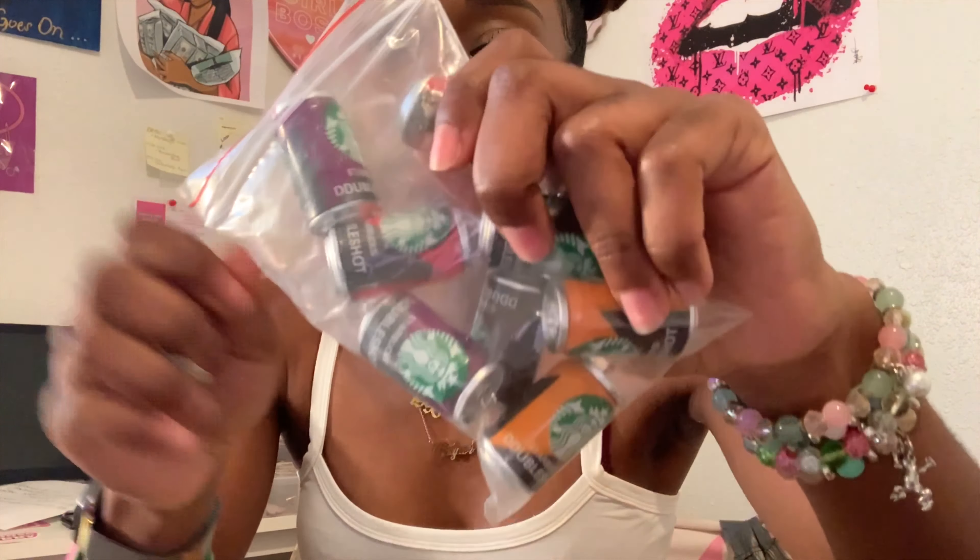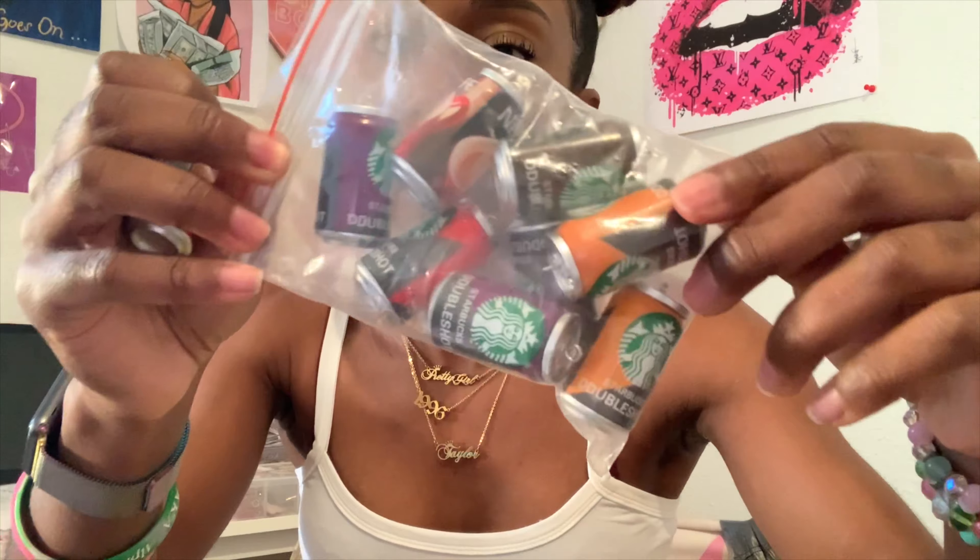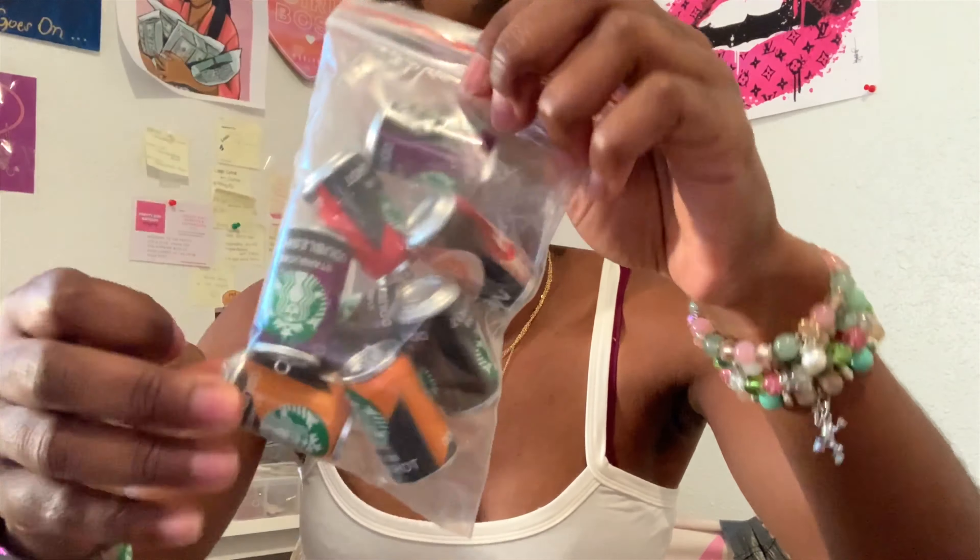The next thing I got - y'all can see - is from Malaway. These are big can charms. So I first got an order of the Sprite cans. If you follow me on Instagram, you know I had these big bottles of Sprite cans - when I first ordered them I didn't expect them to be this big. They are huge, but you girls seemed to like them, so I got some more. These are like the Starbucks cans.